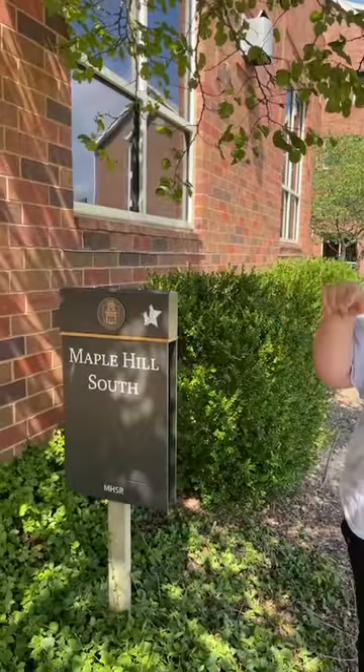Hi everyone, good afternoon. My name is Anna Kate and today we're going to go on a tour of the Maple Hill community. That includes Maple Hill South, Maple Hill East, and then Maple Hill West.